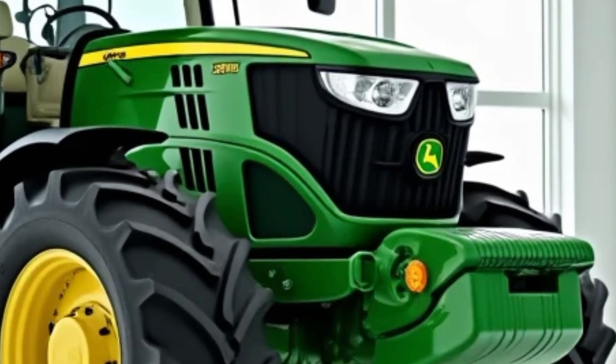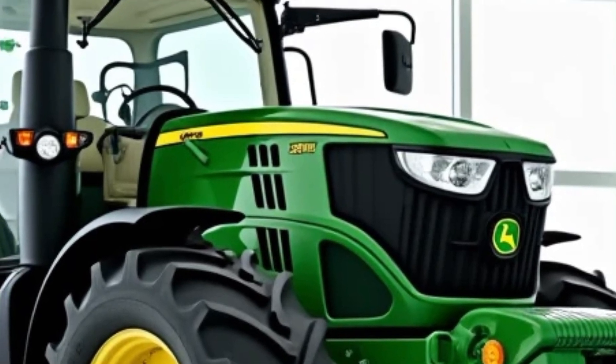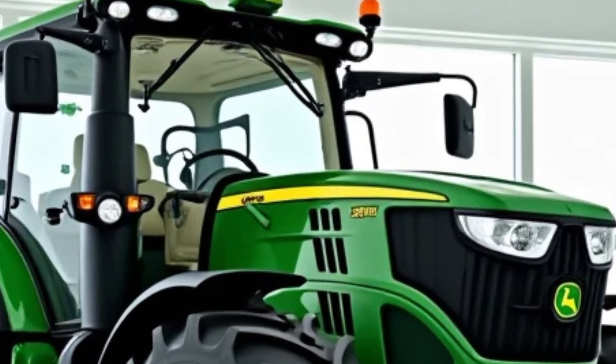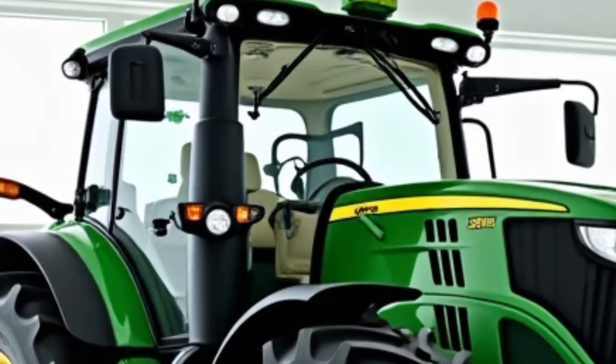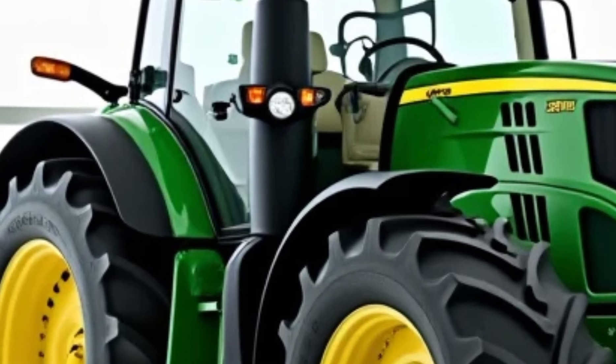The heart of any tractor is its ability to handle attachments, and John Deere knows that better than anyone. The 2025 5 Series comes with a stronger three-point hitch, improved hydraulics, and multiple PTO speed options to handle everything from mowers to tillers and balers. With up to 5,000 pounds of lift capacity, you'll have no trouble tackling heavy-duty jobs.